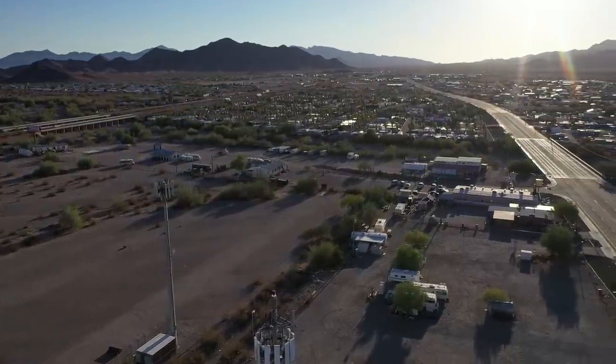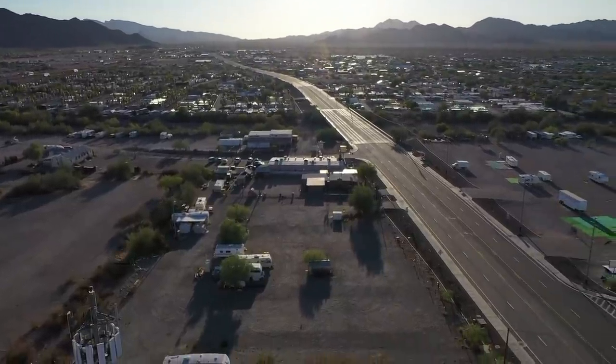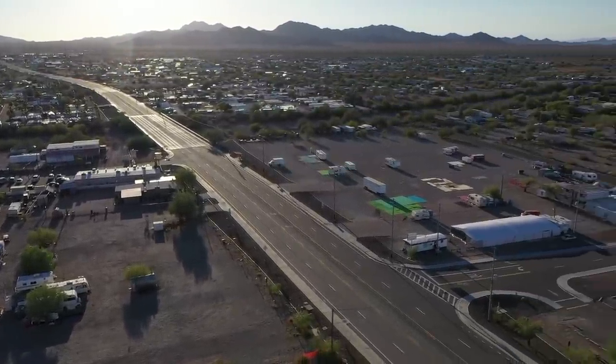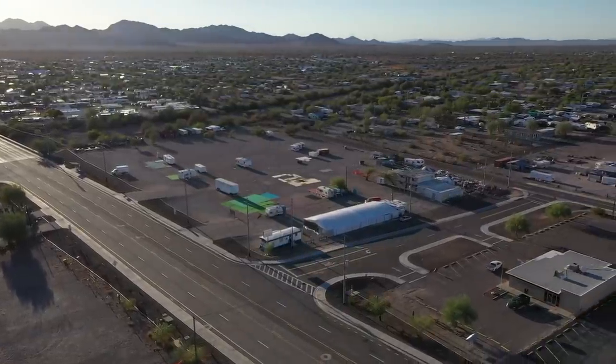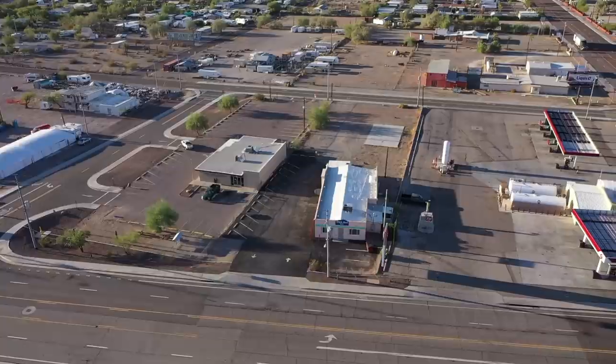But you can definitely stay there at his RV park — call him up. That one I do recommend; he's my buddy. There's the post office. All right, let's keep on going.